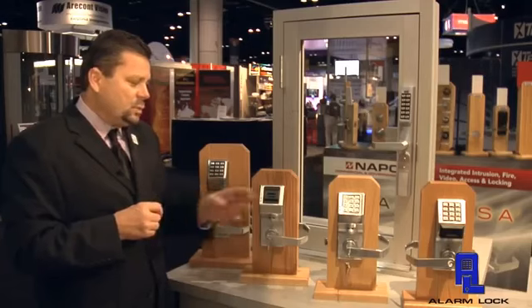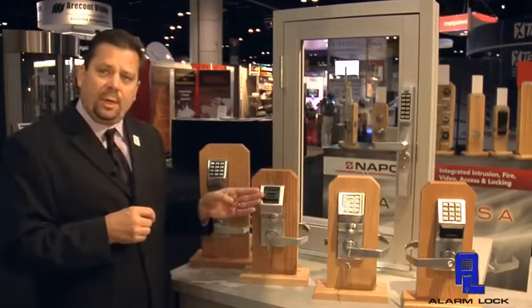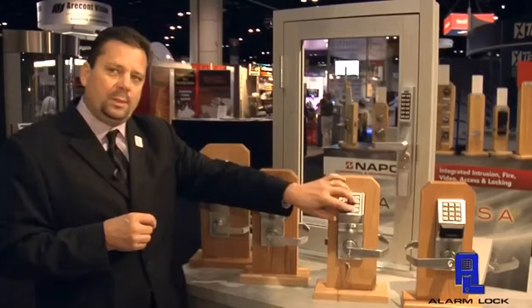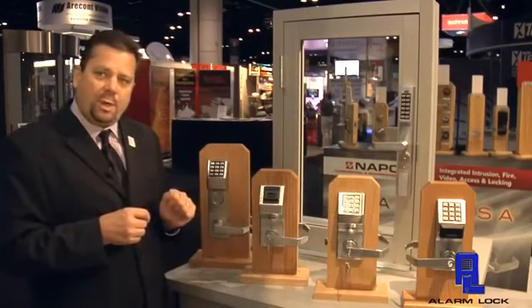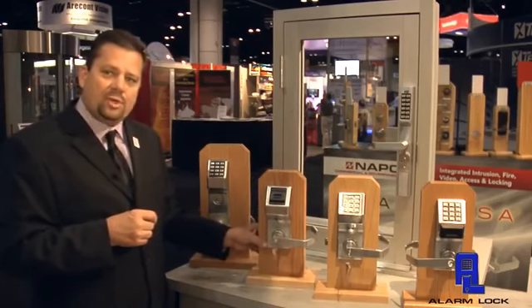One of the other products that we've created eliminates the need for the keypad — we've put in simply an HID reader only. What this does is it eliminates kids from playing with the buttons and requires a proxy card presentation only. This has become a very popular product for schools.